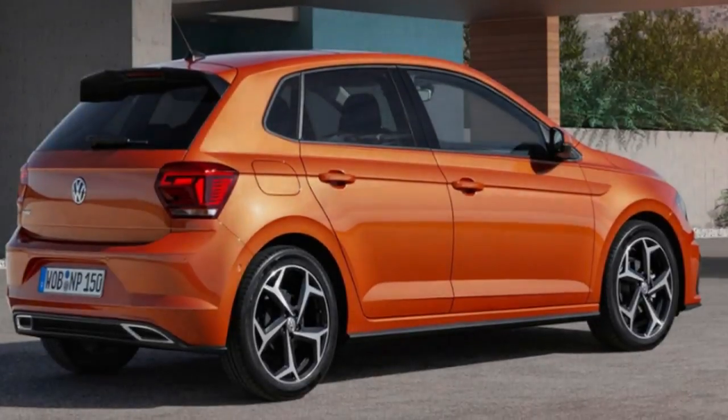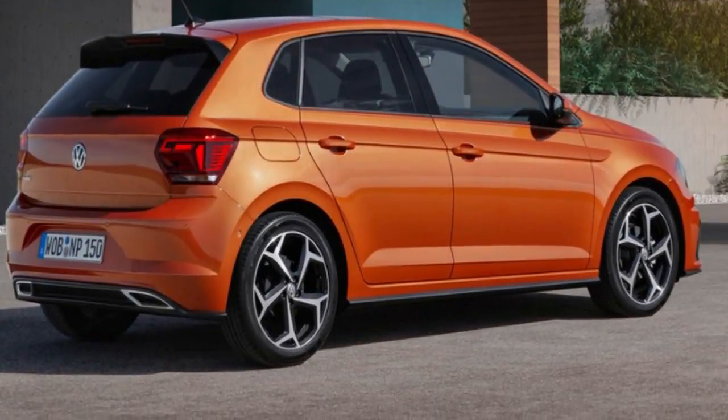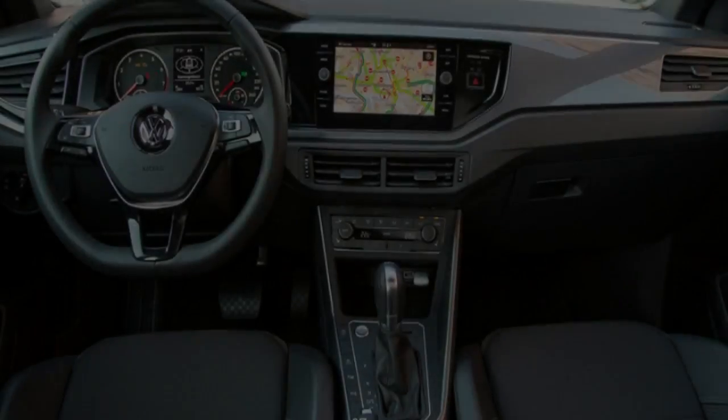There's also Bluetooth phone and audio streaming, two USB ports, cruise control, manual air conditioning, power windows, heated electric exterior mirrors, and a split folding rear seat.